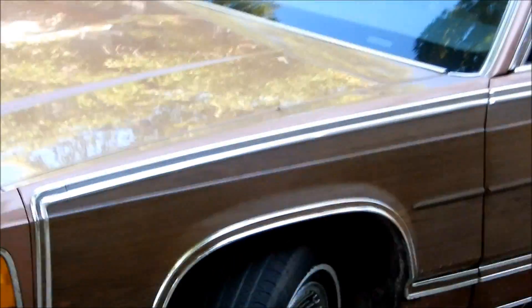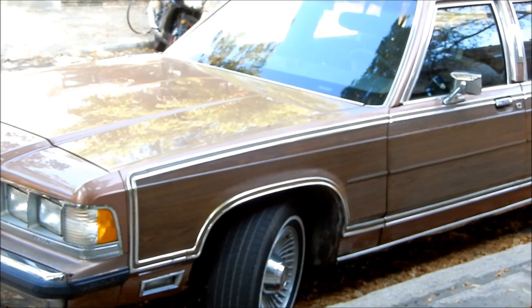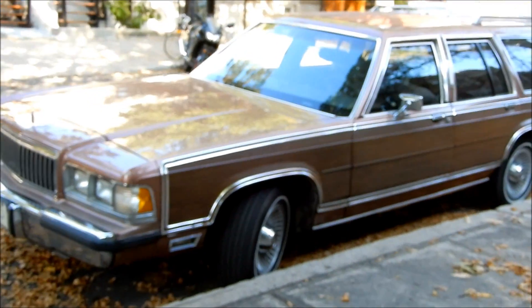And there was a guy down here on one of these streets — he had a '76 Chrysler Town & Country. And that is even more of a guzzler than this, even more of a boat.